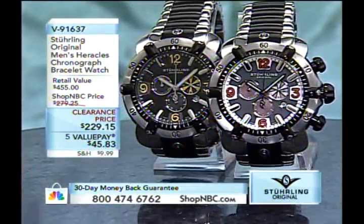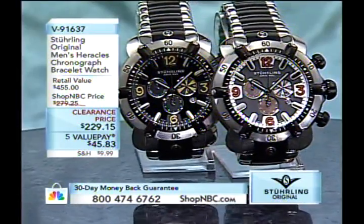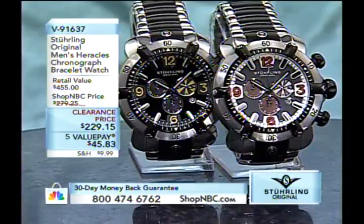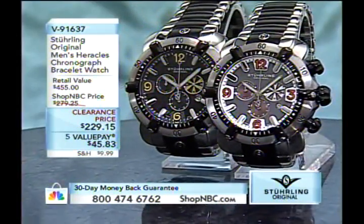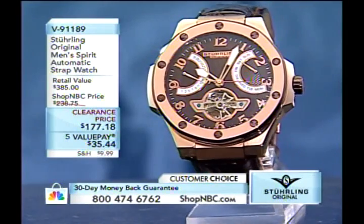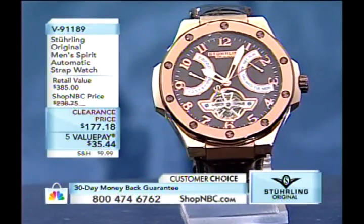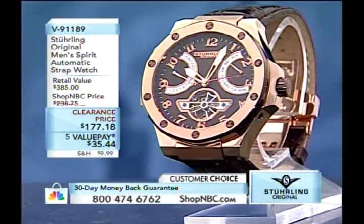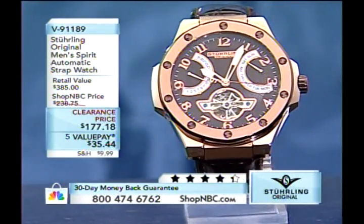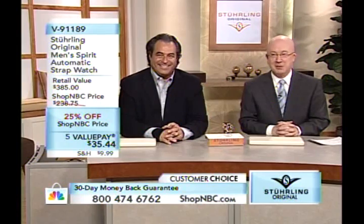We also have some sportier looks. The Heracles is coming up later at $229.15 — a heavy watch, definitely one for the collectors. First value payment is $45.83, item number 91673. Next we have another great example of how Sterling goes from a very classic piece to much more contemporary times in case design, while still using a mechanical automatic movement. At the six o'clock position there's an open heart with a tourbillon-esque look. Item 91189 is priced at $177.18, first payment $35.44.